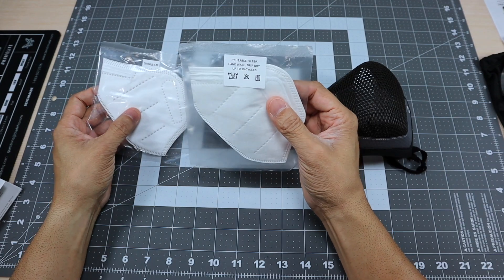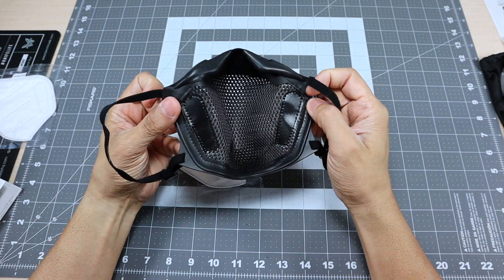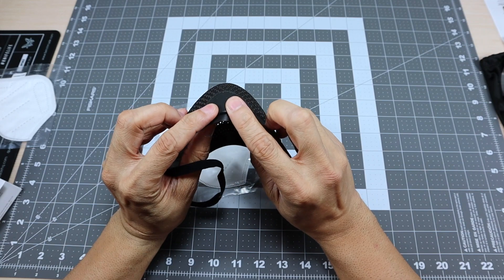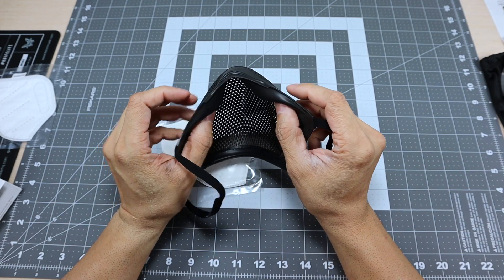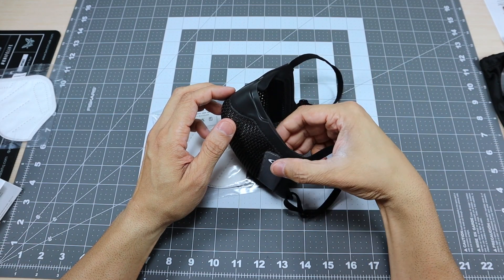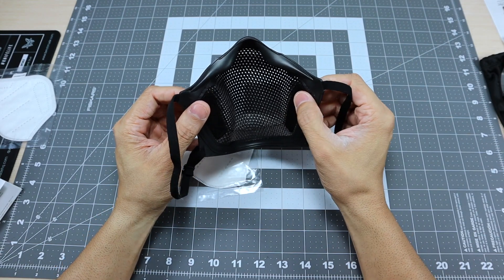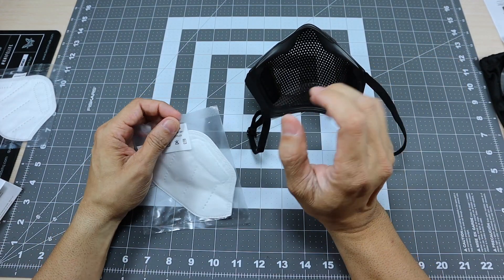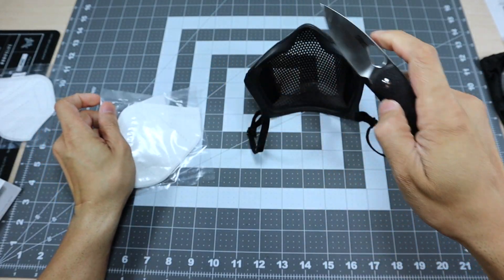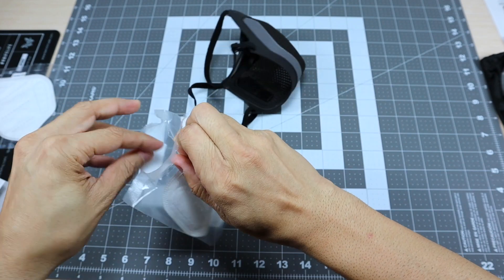For day-to-day wear I would probably be using the reusable filter, so that's the one I'm going to put in. You have some velcro portions right here where the filter is going to attach. One of the key selling points about this face covering is that it was designed with the ability to wear eyewear and not have it fog up - that is the one issue a lot of people have with face masks or face coverings when wearing prescription glasses or sunglasses.